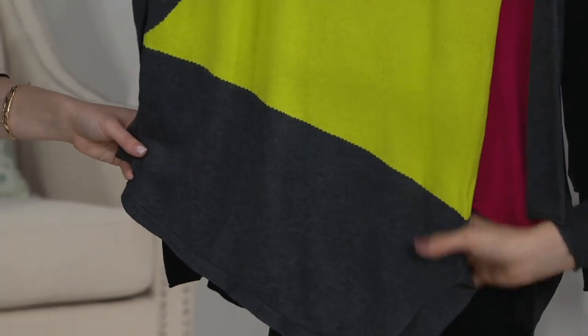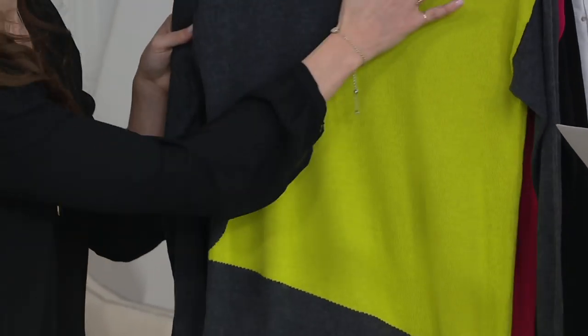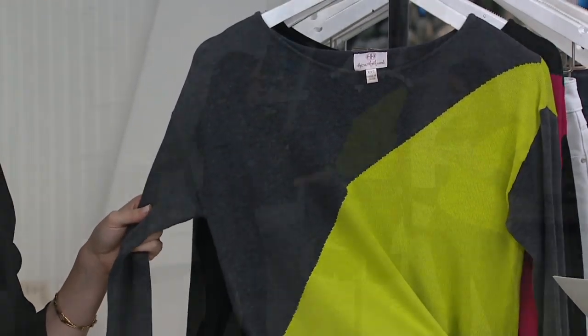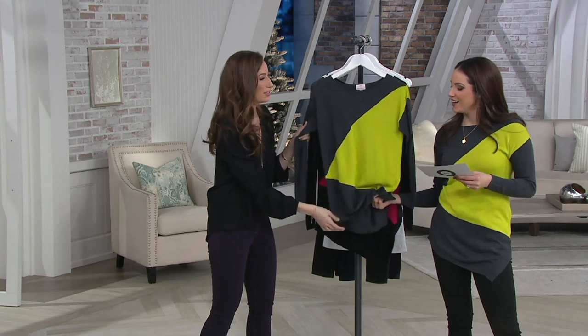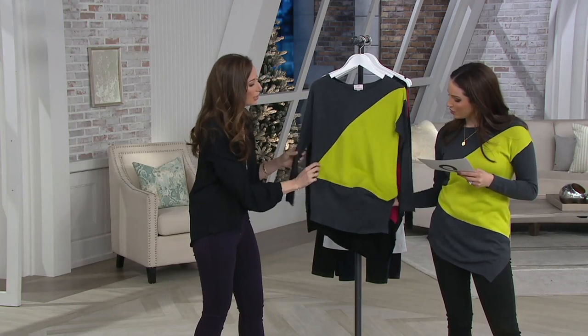The fabric here is 40% rayon, 30% nylon, 25% acrylic, and 5% cashmere. Oh wow, it's so soft and so nice. I didn't know it had cashmere. And it's machine washable, so it's really easy care.